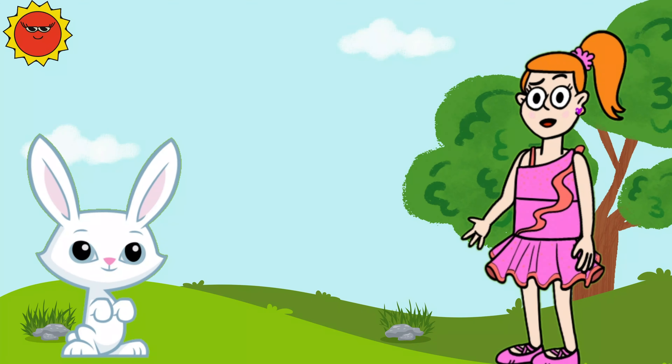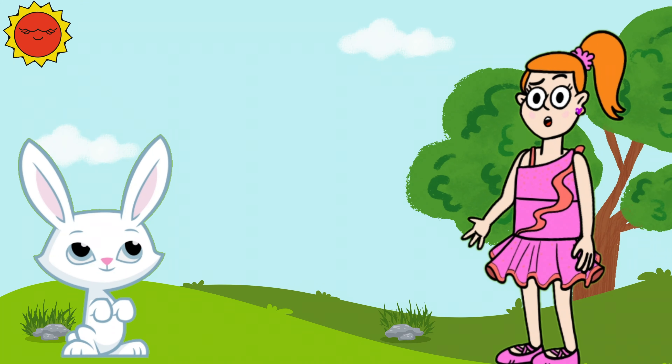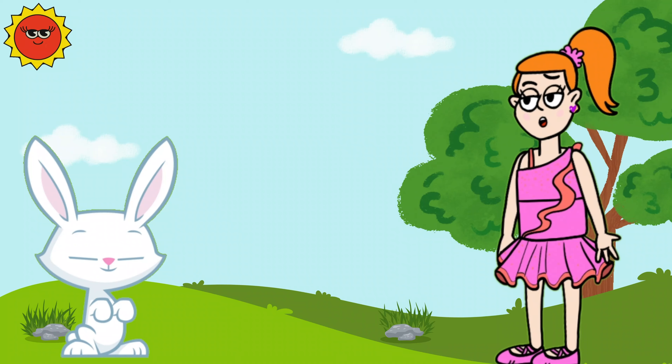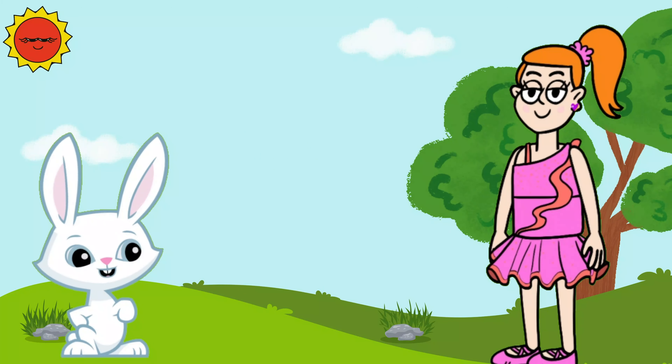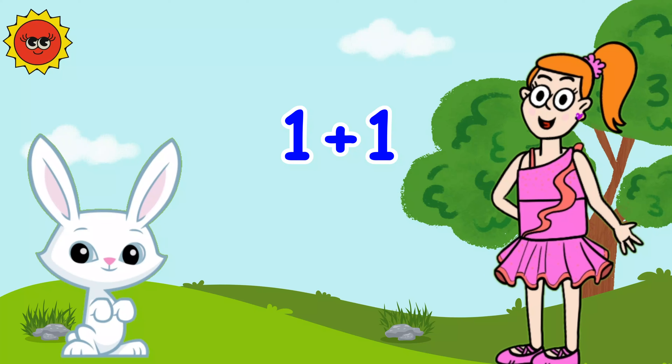Welcome young mathematicians to the magical math show. Today we're going to learn a magical trick: addition. What's addition, Anna? Addition is like putting things together.